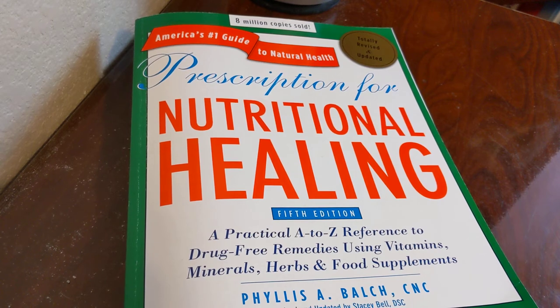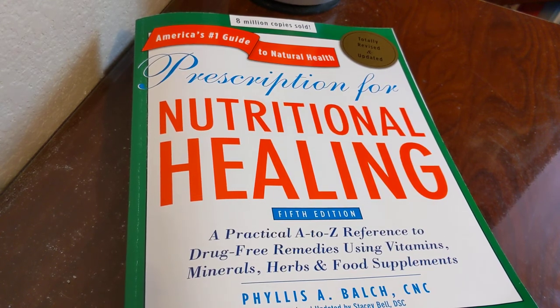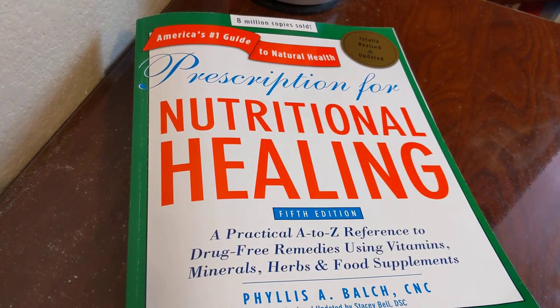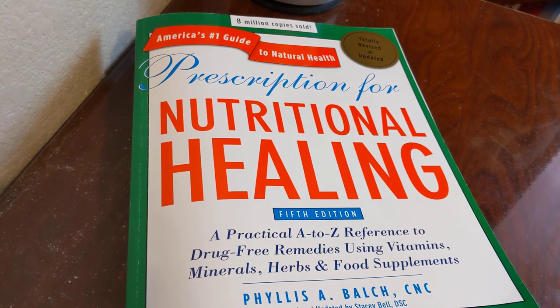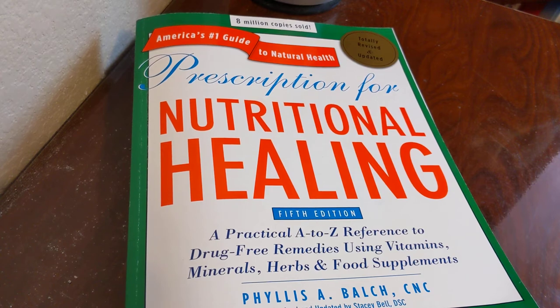If you have any suggestions of other books within this realm, please put it in the comments. I'm sure the subscribers and viewers would love to hear all the different options — things that you've collected over the years or found on the shelf within the last few months or years.